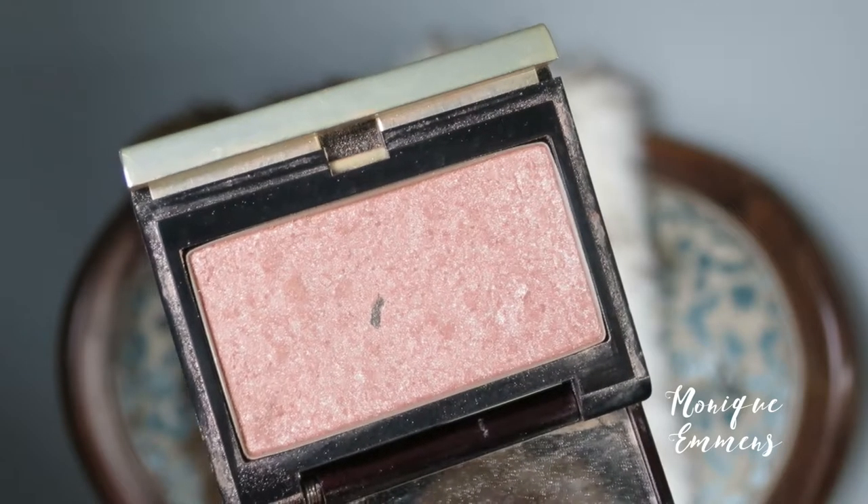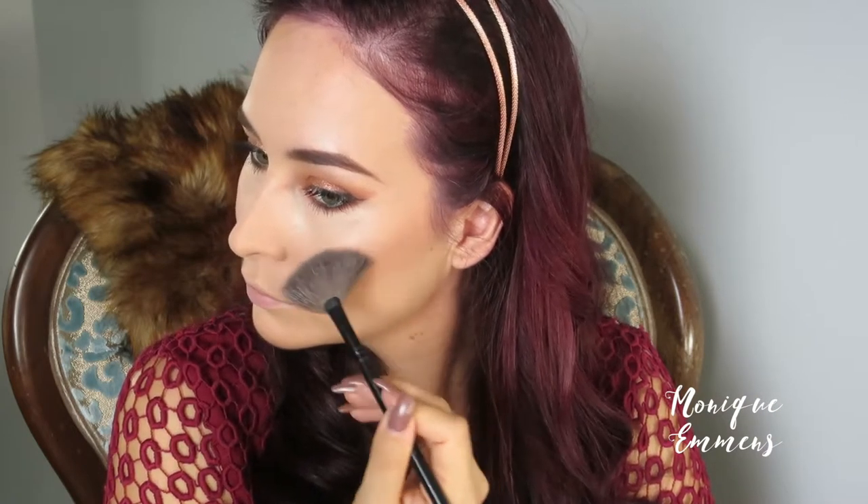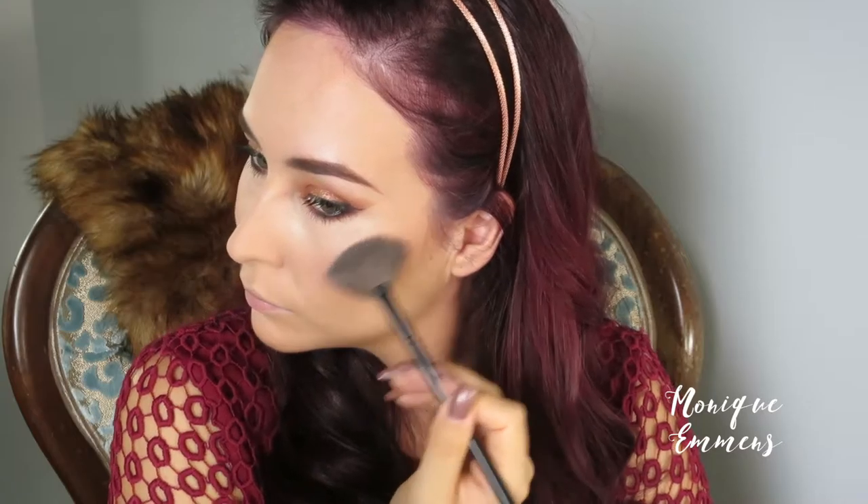For highlighter I'm taking the gorgeous Kevin Aucoin highlighter in the shade Starlight — it's a pinky highlighter and I think it's gorgeous. I'm quite generous with my highlighter these days, it's kind of a phase I'm going through. There's a lot going on and I love it — I think it just pulls everything together.